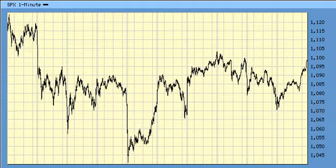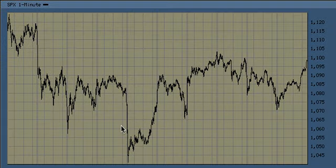For the S&P, if it can break 1103, this would be a Wave 1, Wave 2, and Wave 3. The highest target I have, if it breaks 1103 to the upside, is as high as 1172. That would be a full upward 3.